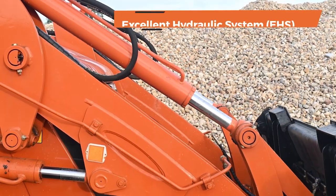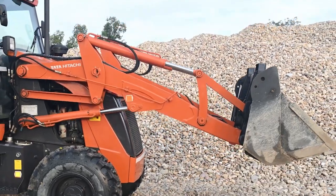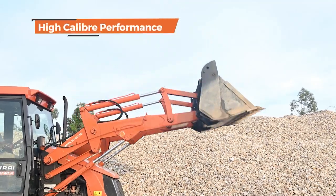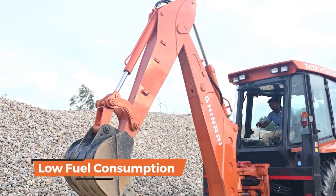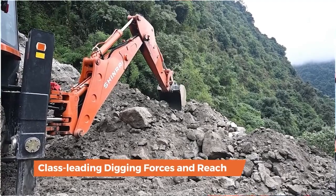The excellent hydraulic system, EHS, consisting of reliable hydraulic pumps and control valves, ensures high-caliber performance of the machine. With the help of high and low-pressure unloaders, EHS assures low fuel consumption.